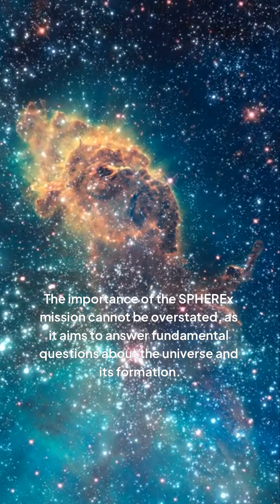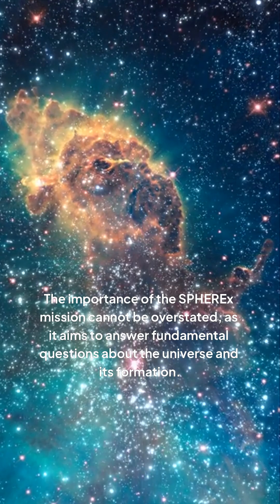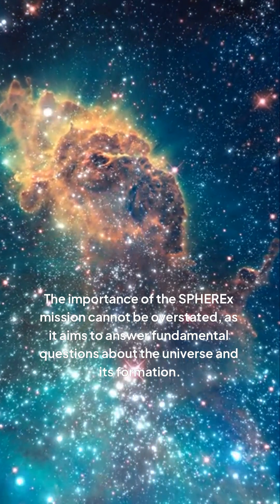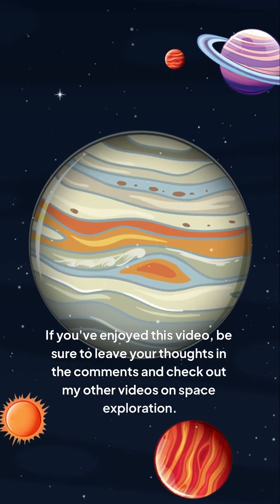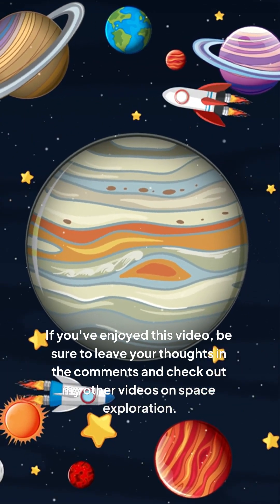The importance of the SPHREx mission cannot be overstated, as it aims to answer fundamental questions about the universe and its formation. If you've enjoyed this video, be sure to leave your thoughts in the comments and check out my other videos on space exploration.